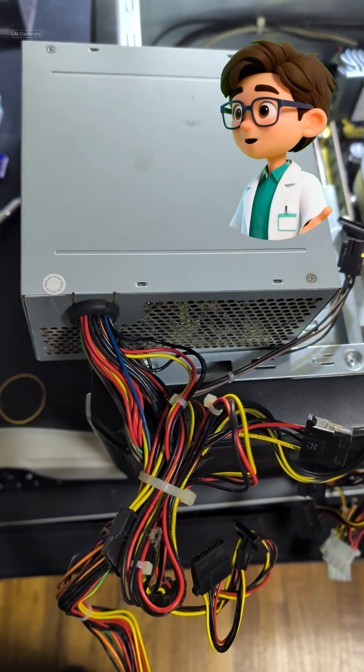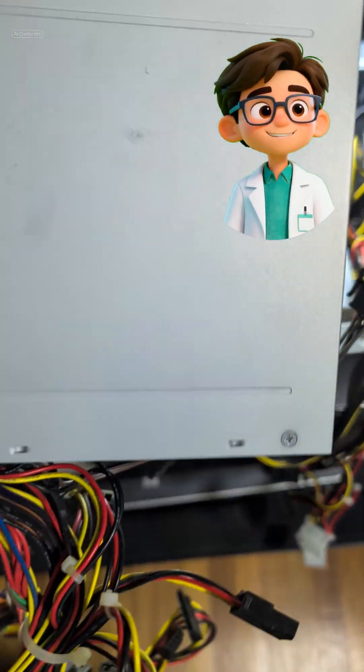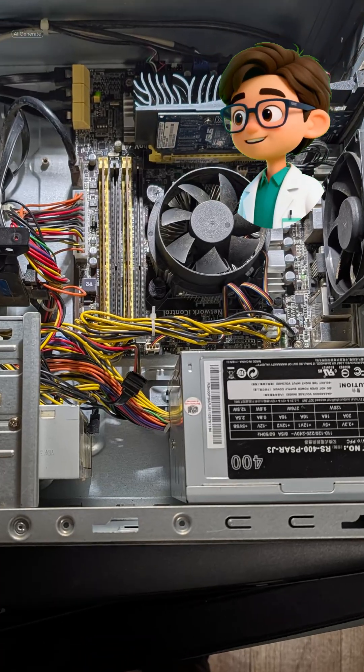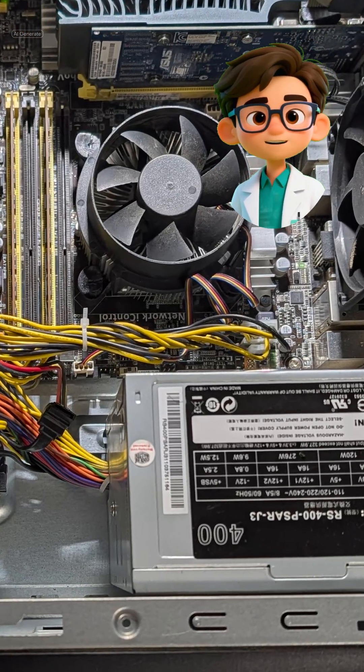With the dust cleared, my primary suspect was the power supply unit. A quick test confirmed it: zero power output. I swapped the failed 350-watt unit for a reliable 400-watt replacement.